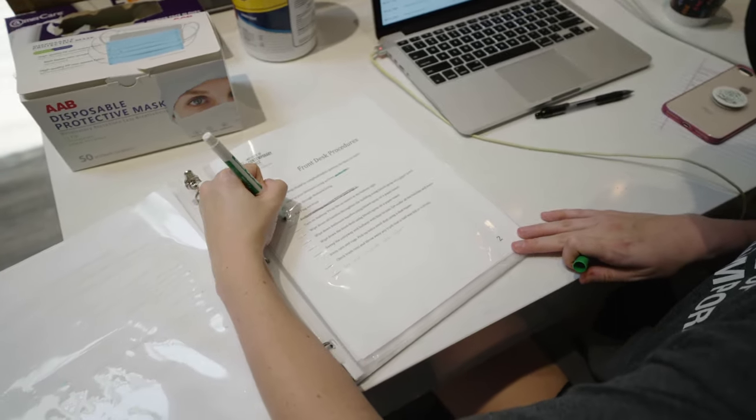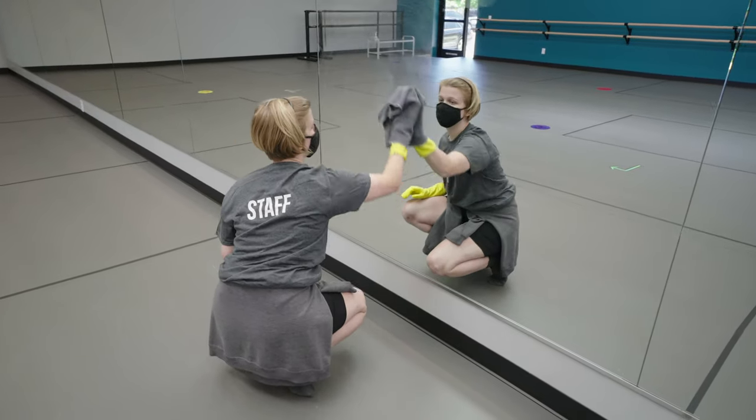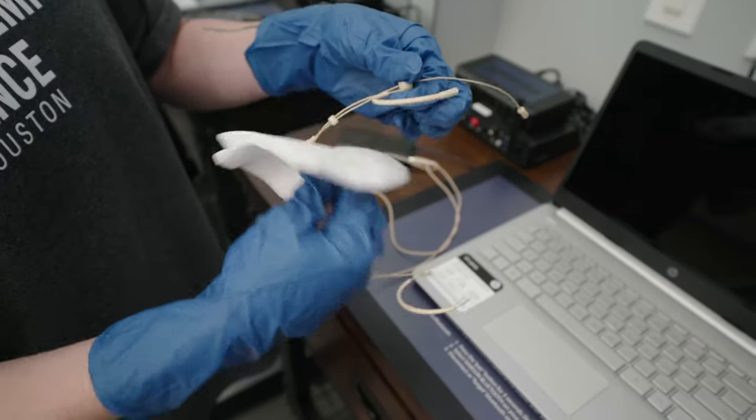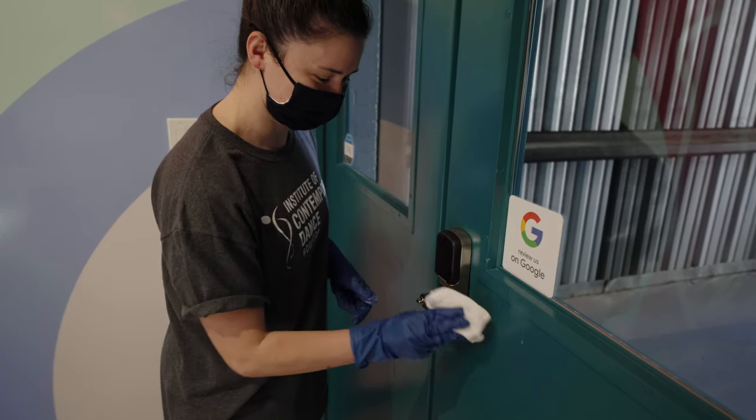Our office staff has a list of cleaning tasks for each shift they work. These include opening, mid, and closing cleaning duties. We also take care to make sure that the items that teachers and staff touch are well cleaned between each use.